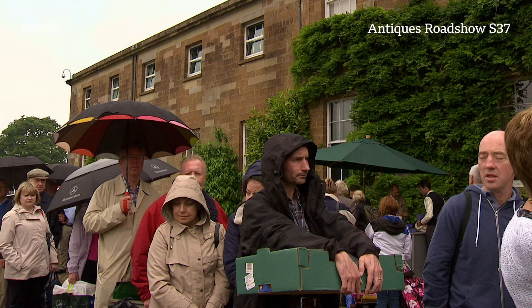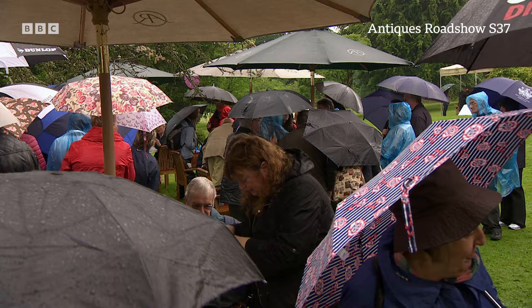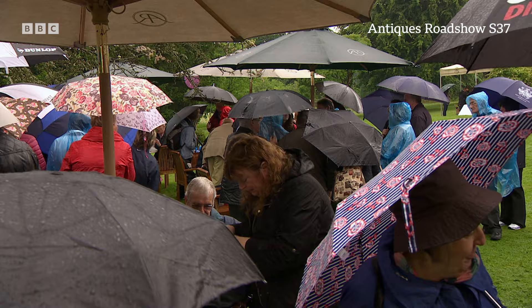But now it's time to welcome our other guests, the people of Northern Ireland, many of whom are taking this chance to see Hillsborough Castle, now under the care of Historic Royal Palaces. It's a perfect, if slightly wet, backdrop as our team get ready to find more treasures.